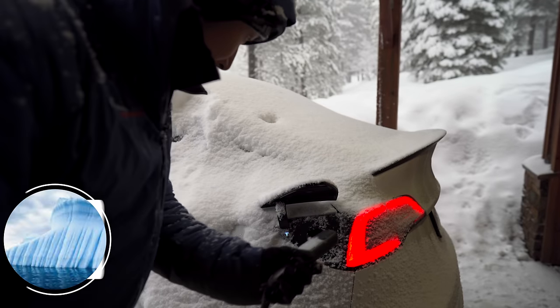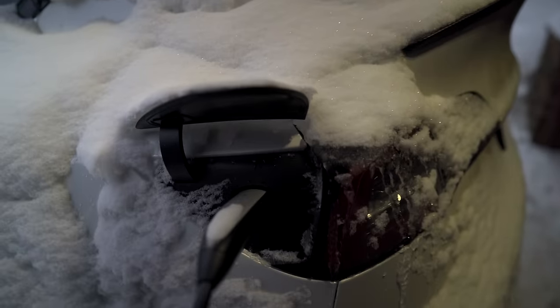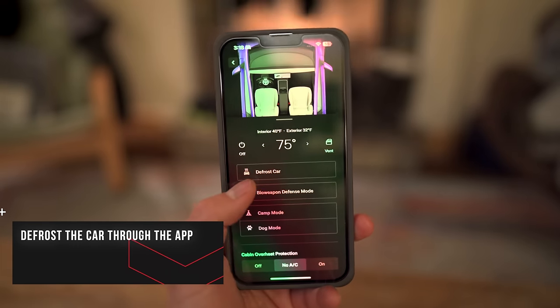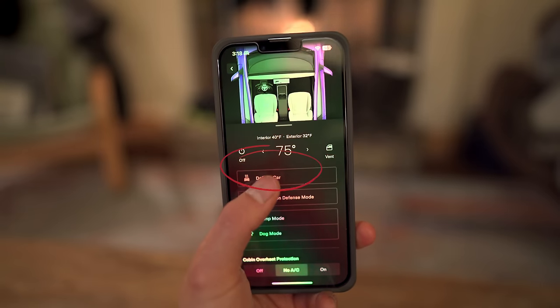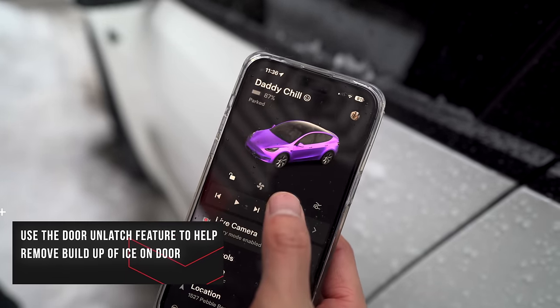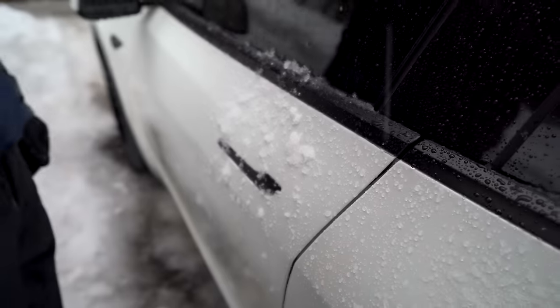One huge thing everyone hates is the ice buildup on the Tesla that prevents your charge port from opening. Because the door handles aren't really handles, if there's ice buildup you won't be able to open your door. But Tesla has ways to help: you can check the temperature inside using the app and use the Max Defrost mode. Also, if your door handles are iced over, Tesla added a new feature called door unlatch mode, which literally unlatches the door so you can get in easier.